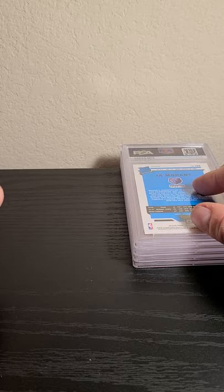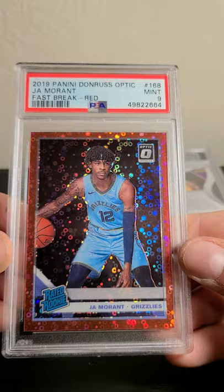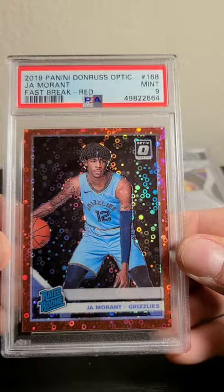This next card I got on eBay — I paid a pretty penny, about $300. The card looked good, well-centered. I'm not sure why I got a nine — maybe some surface issues I didn't see. Either way, super happy with it. I PC Ja Morant — I think he's going to be a stud.